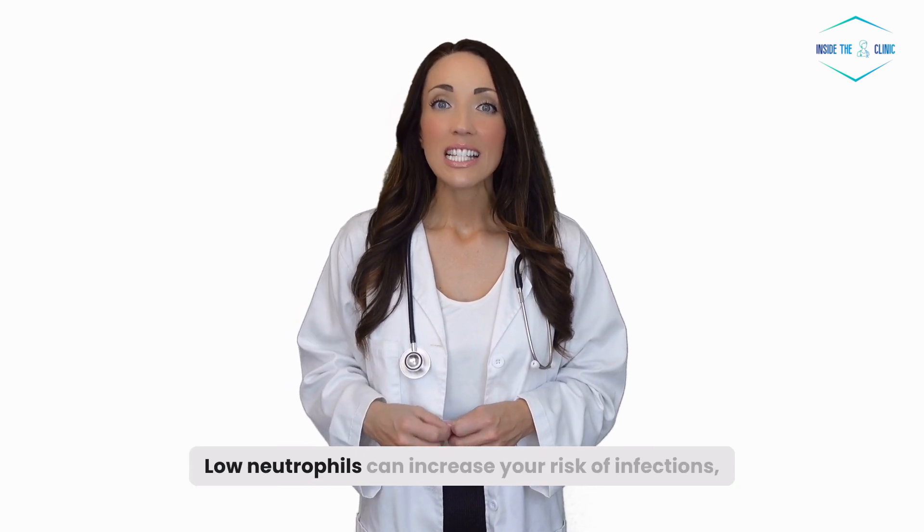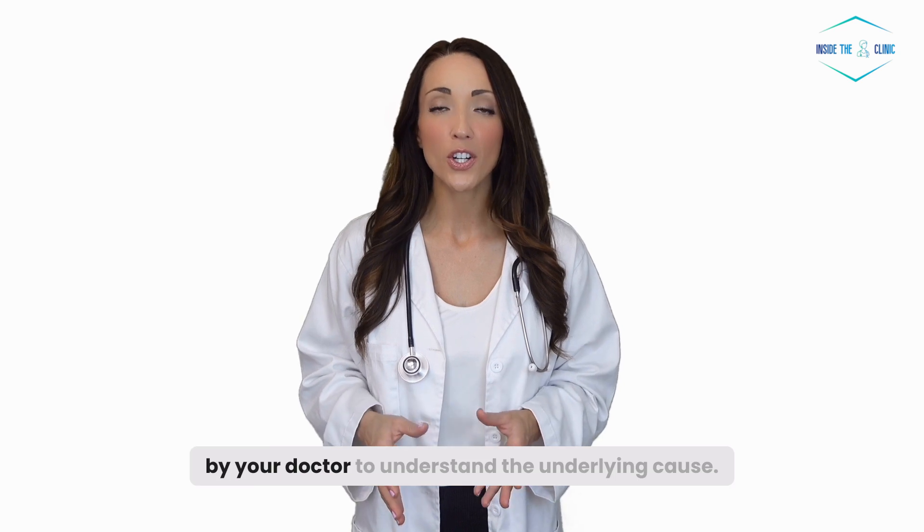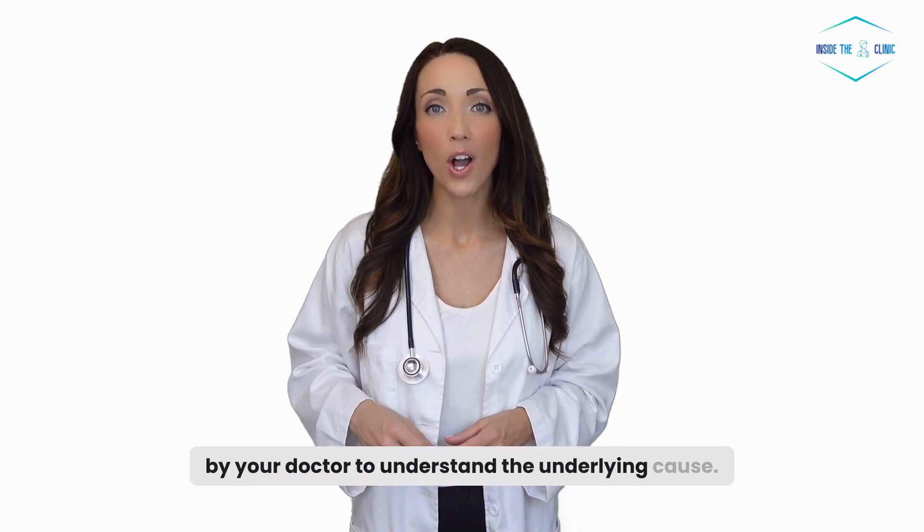Low neutrophils can increase your risk of infections, so it's important to get it checked out by your doctor to understand the underlying cause.